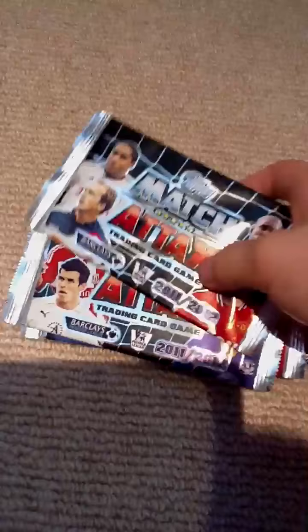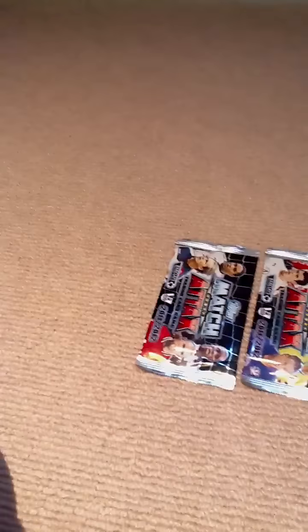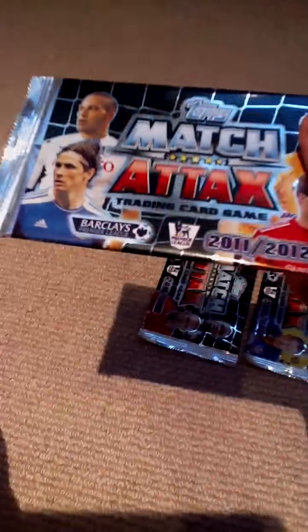Okay YouTube, it's been a long time since I've made a Match Attax show, so I thought I'd show you, as a great comeback for Match Attax show 2, I'm going to open 3 packets of the new Match Attax 2011-2012.